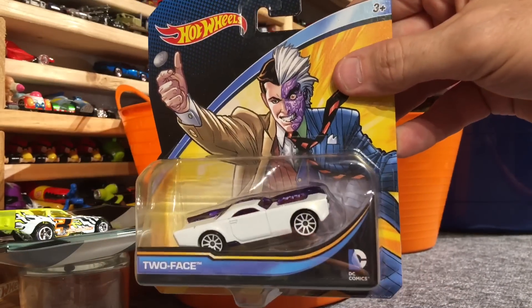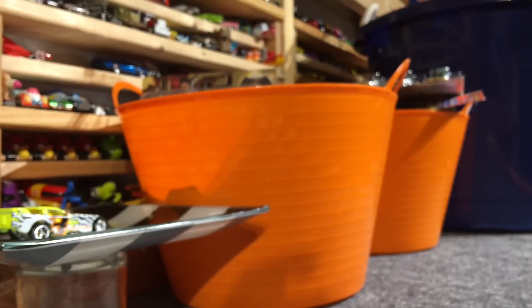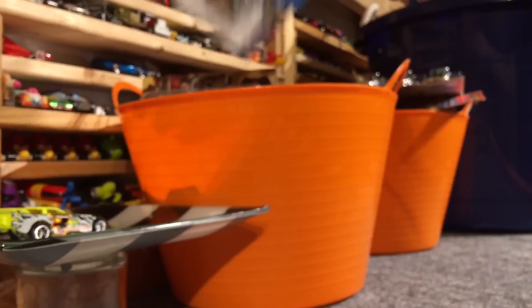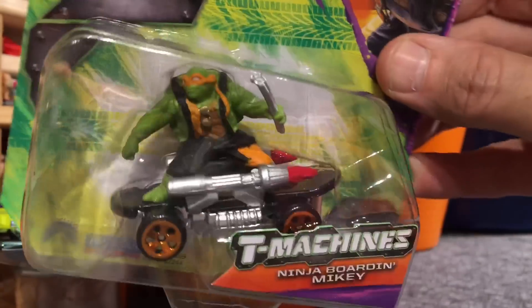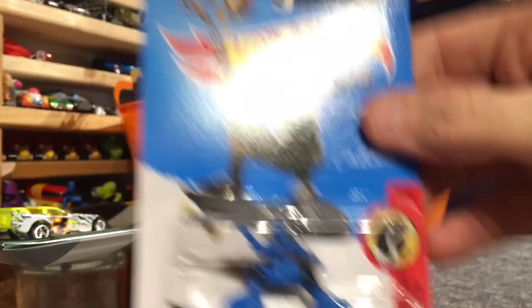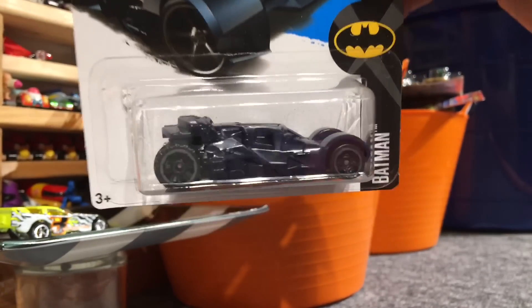We have Two Face. And since we have Two Face, we have Batman. And since we have Batman, we have Snoopy. And since we have Snoopy, we have Teenage Mutant Ninja Turtles - Mikey on his rocket skateboard. Where were you for our last video with Steve Caballero? Speaking of Steve Caballero - Skate Brigade. And another Batmobile, the dark blue one.